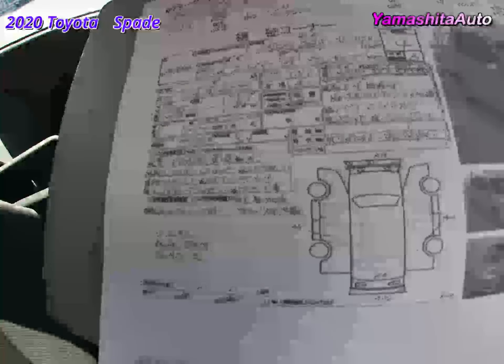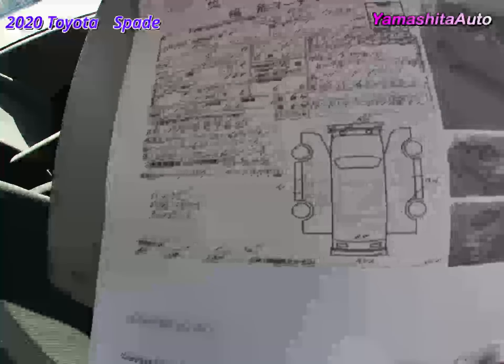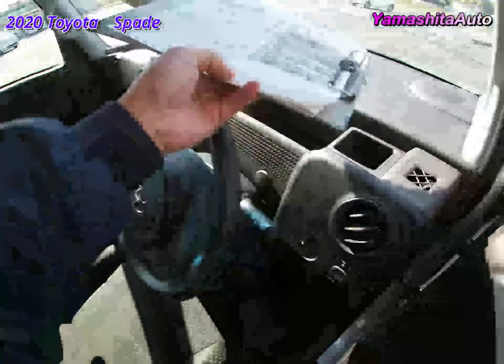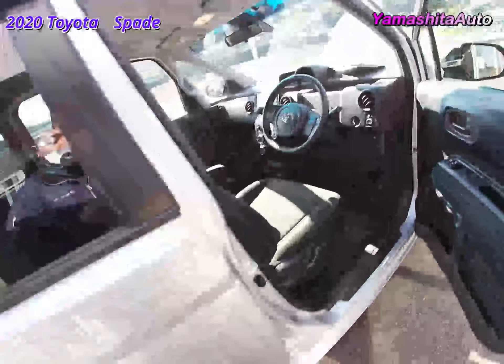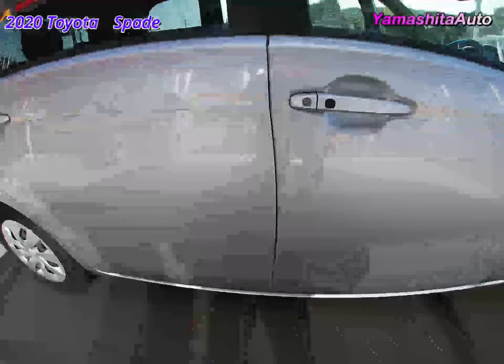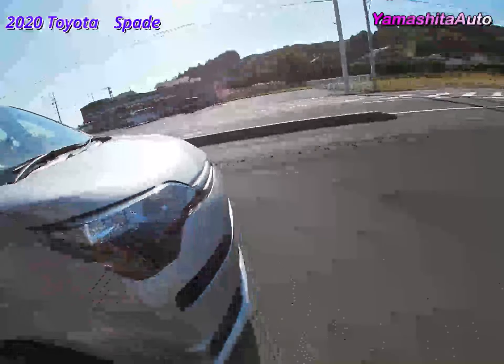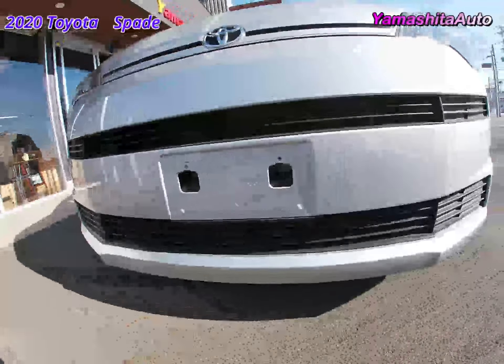There is a scratch on a part of the driver's door. There are scratches on the driver's side, scratches on the front bumper side, scratches on the passenger seat side, and slight scratches as shown in the image.